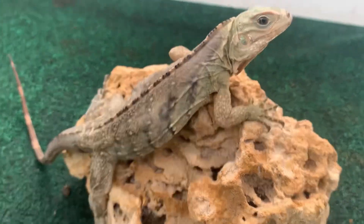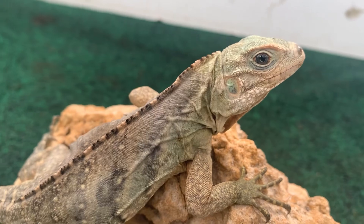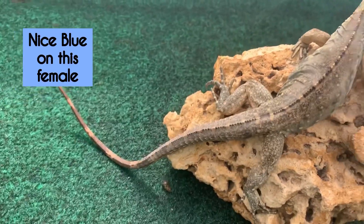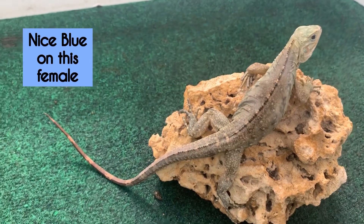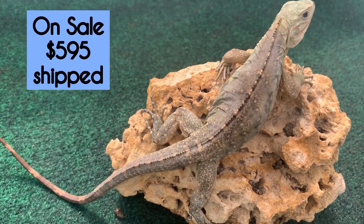Just check out the blue this female carries. She's nice and healthy. This girl is part of those 10 animals that we will be putting a special price on, so she will be on sale folks.